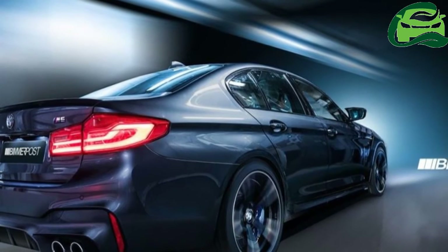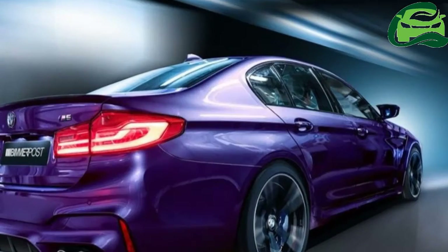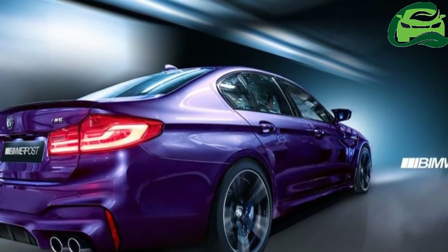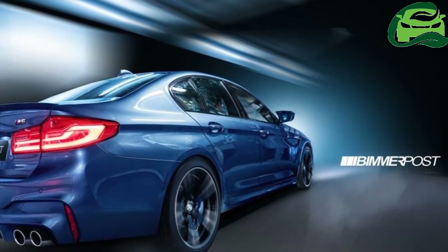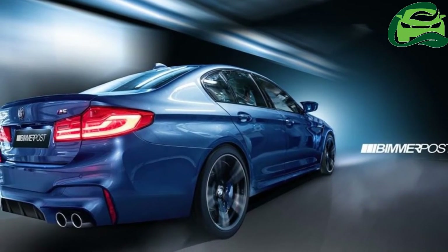The all-new M5 should get a high-gloss black double-bar kidney grille with an M emblem, a modified front bumper with prominent air inlets that allow for freer airflow, unique lightweight alloy wheels, and a revised rear bumper with a rear diffuser and circular quad exhaust tips.